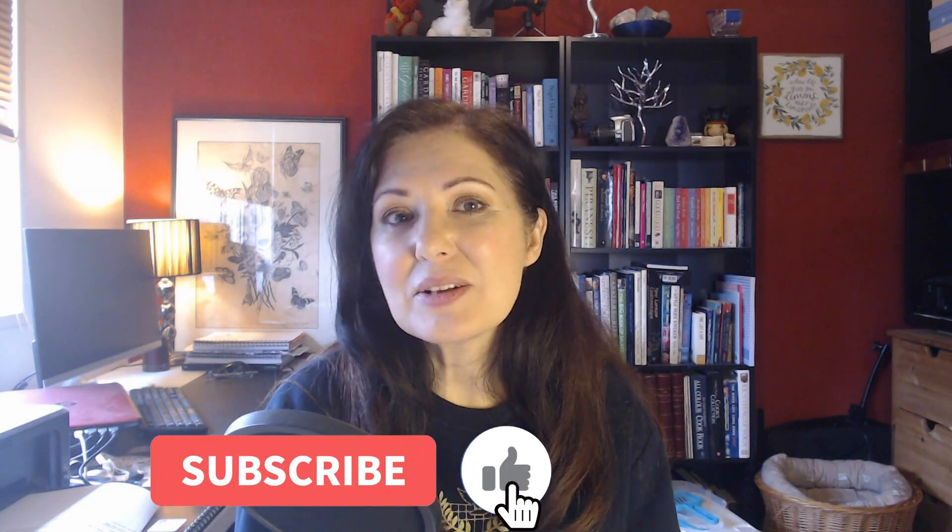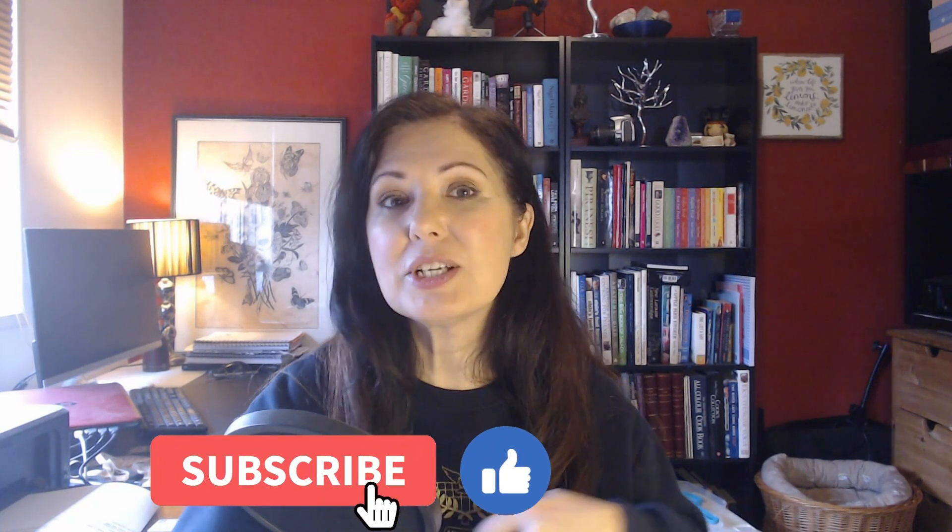Hello Homebosses, my name is Nouria Corby from thehomeboss.com. Welcome to my channel, which is all about helping you to make money online and from home. If that sounds interesting to you, please consider subscribing to the channel because then you can receive more videos like this and you don't miss any of the good stuff.